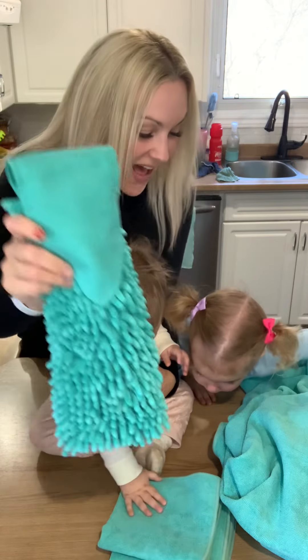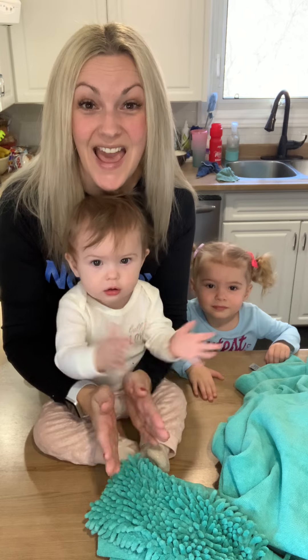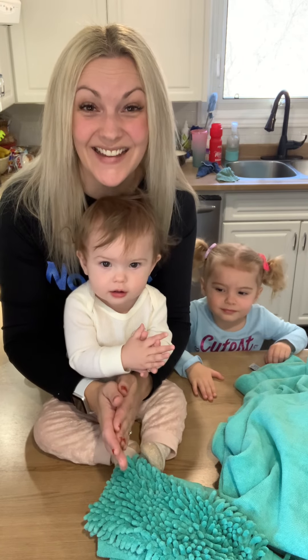Just a couple of reasons why I love chenille hand towels so much, and my ultimate favorite — they're really pretty. Maggie, can you say goodbye? Goodbye! Yay, that was nice. And then Winnie, clap your hands. Yay! Bye, bye!